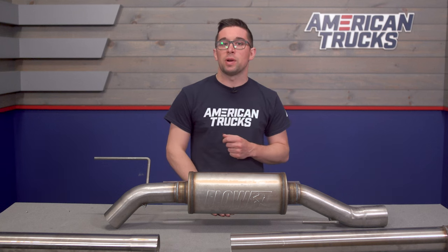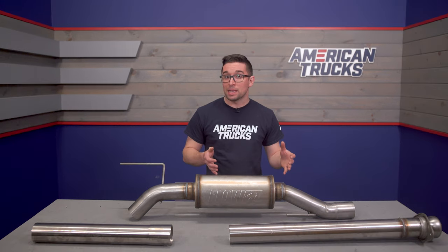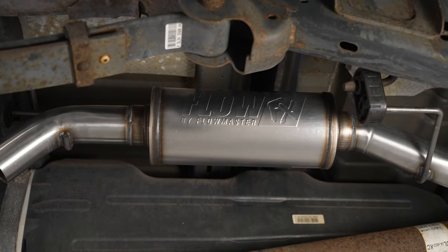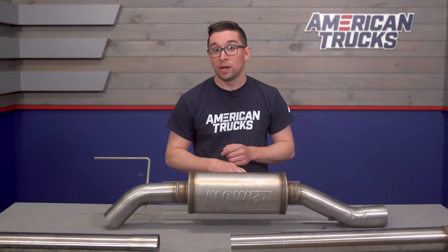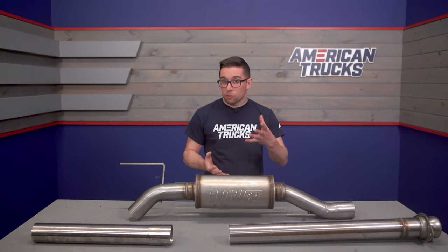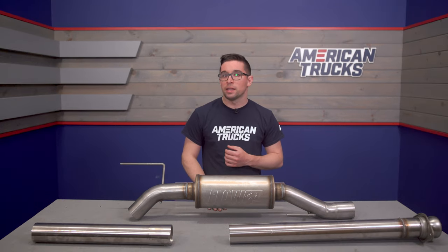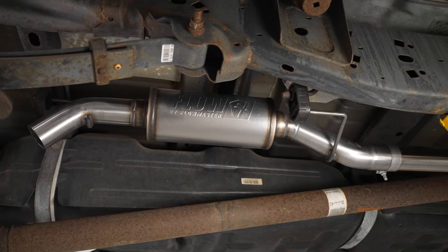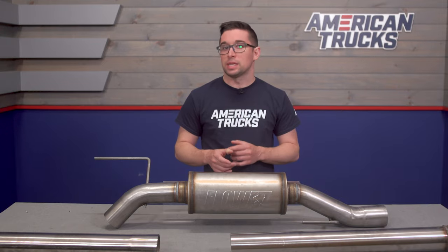This is a cat-back system, meaning that it's going to replace your factory mufflers and resonators, so it's going to open the exhaust up in a big way, because the only muffler you're going to have left is this one. You get some really strong muscle car vibes out of this one, and you even get a little bit of burble on the overrun. It's got a lot of character to it for sure, but it's not over the top.